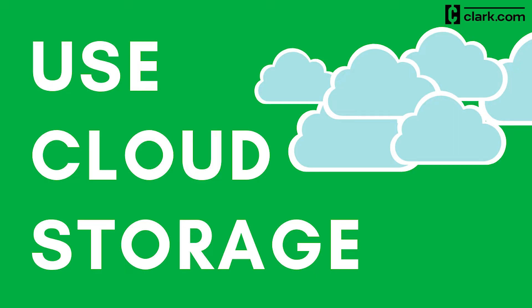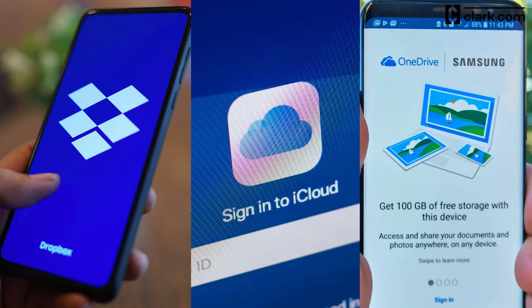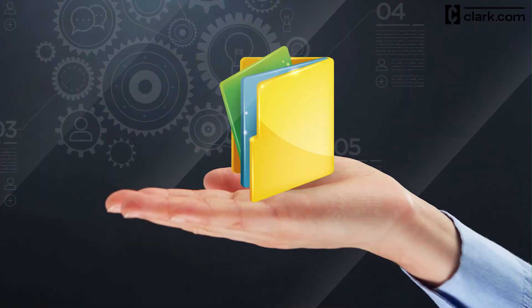The third step you can take to free up space is to back up your files in the cloud so that you can delete them from your phone. For an Android user, the best choice is Google Drive, which comes with 15 gigs of free space. Other popular cloud storage services include Dropbox, iCloud, and OneDrive, but free accounts with those services offer significantly less storage than Google Drive.